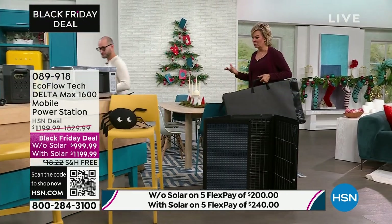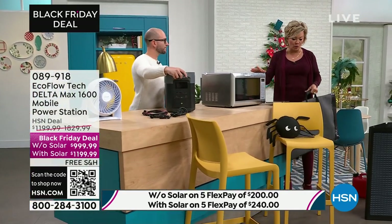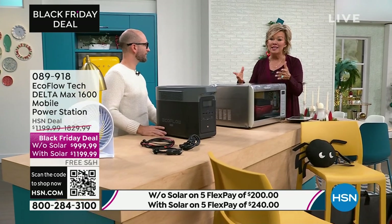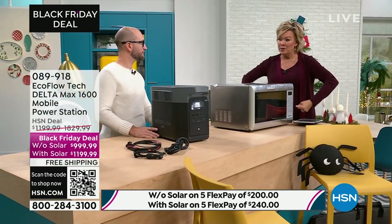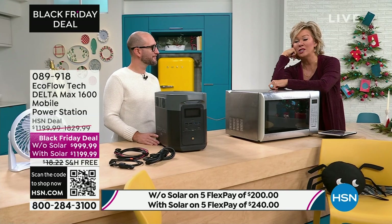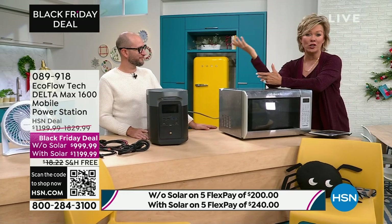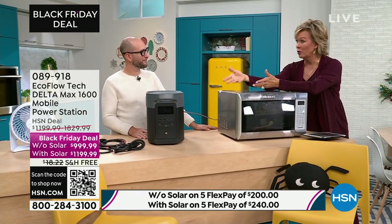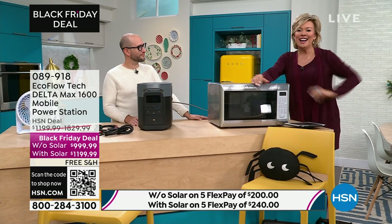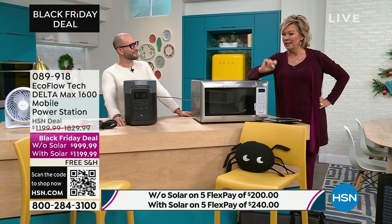We talk a lot about the obvious — storms and emergencies — but it's also for so much fun. Even if you just use this in the backyard, it's amazing. We just went on a glamping trip last week and it was definitely one of the first things we packed. Even on a road trip if you have car trouble, you need to be ready in all situations. I went to a concert this past summer and was blown away at how many people had EcoFlows with solar panels out.